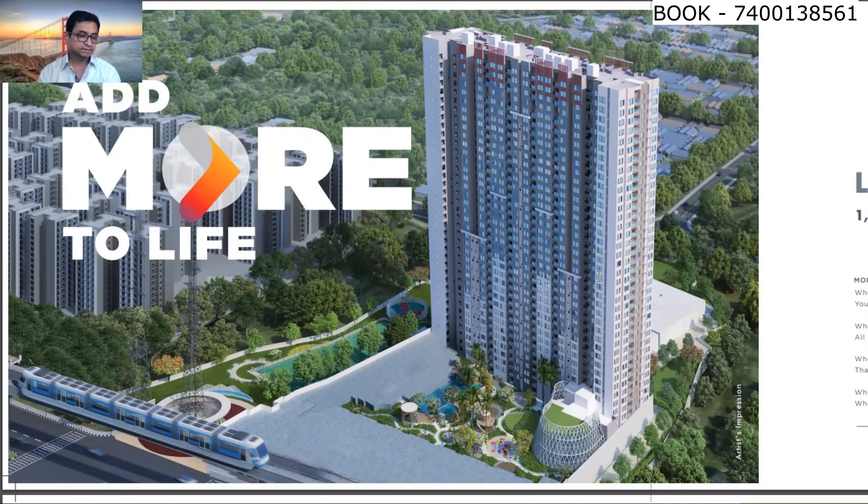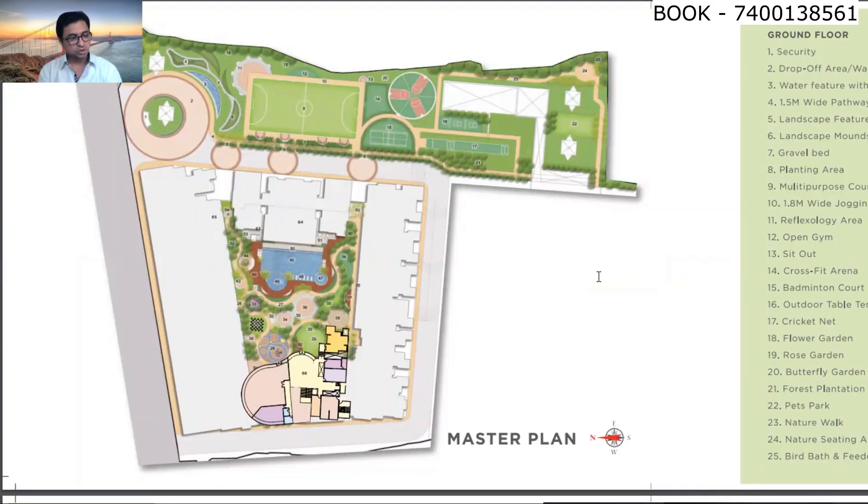There are lots of amenities provided in this complex. Outer amenities include: security, drop-off area, water features, landscape features, landscaping, mound area, gravel bed, planting area, multi-purpose court, reflexology area, open gym, sit-out, crossfit arena, badminton court, outdoor table tennis, cricket net, flower garden, rose garden, and butterfly garden.